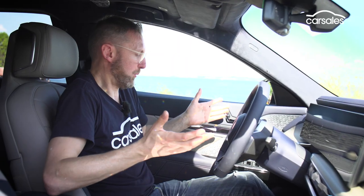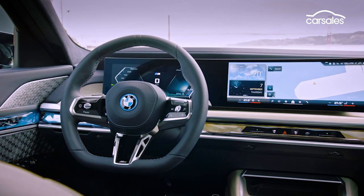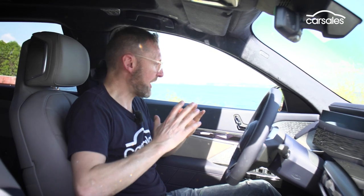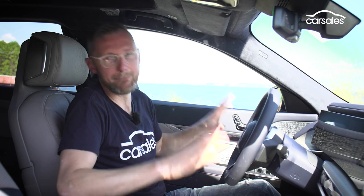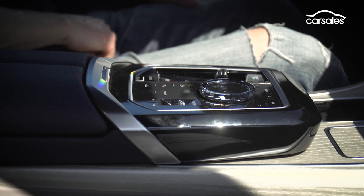The interior is equal parts astounding and confronting. It's almost like stepping into a pair of satin slippers. Scotty has gone into great detail in the local launch of the i7 XDrive60, and you can click the link up there to find out more. But safe to say, this is going to blow your mind — it is full on. And I love little things like these Swarovski crystal-cut glass elements; even on the door it is just sumptuous.